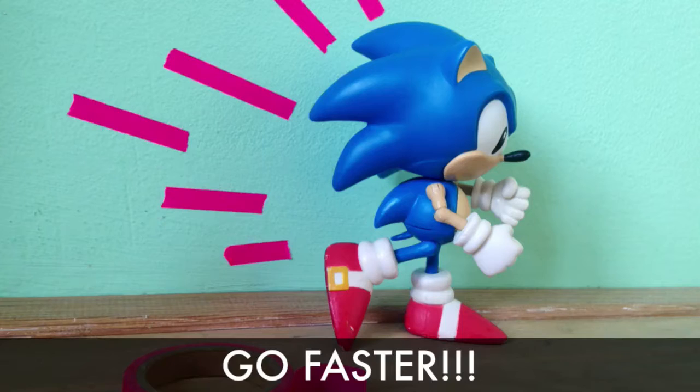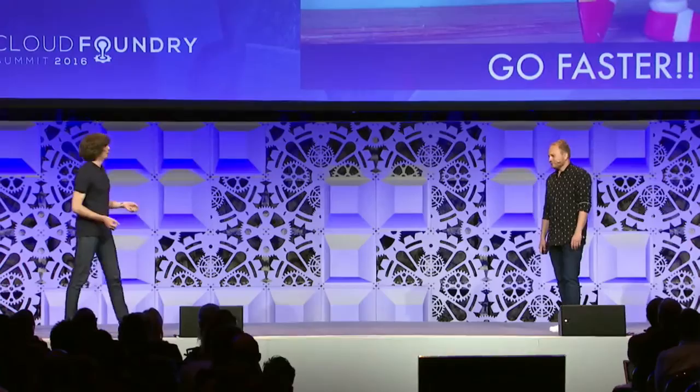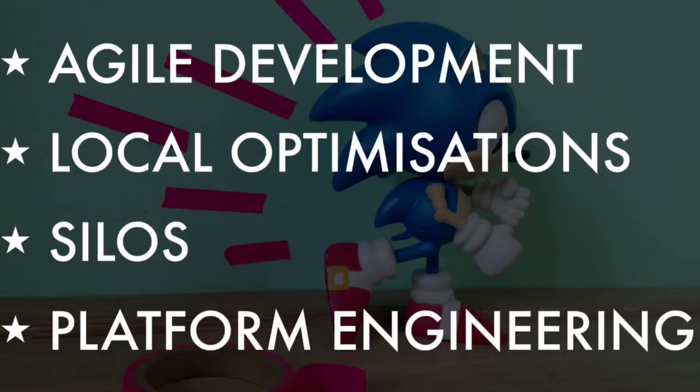We wanted to build something really reliable, scalable, and repeatable — kind of like the six billion dollar infrastructure. So to recap: we brought in-house development from outsourced, which was super nice, but it resulted in local optimization and silos. The platform engineering team was formed, so that's nice.